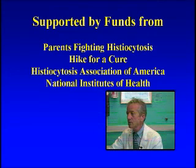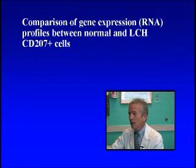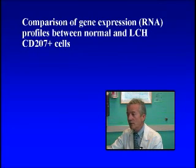The Histiocytosis Association of America and the National Institutes of Health has awarded me a grant to study this, and we're looking at gene expression — that means what a gene is doing — in the RNA profiles of the Langerhans cells.